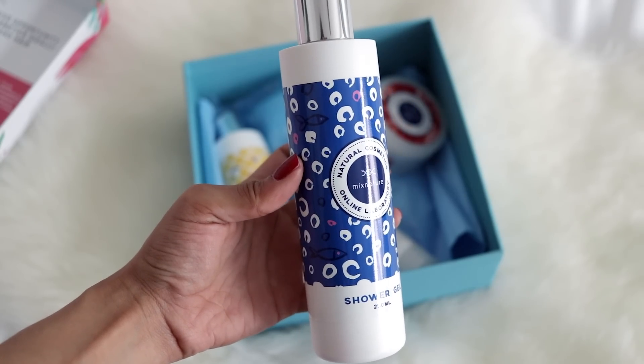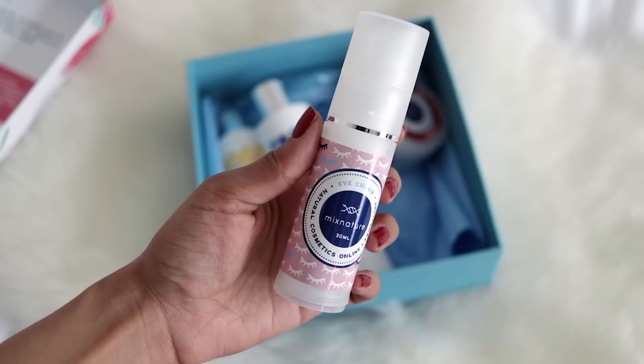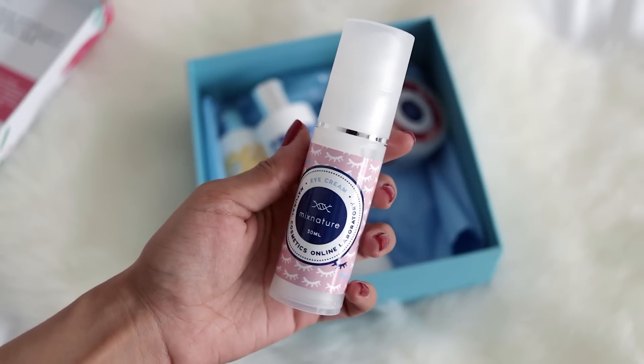This next item is from a company called Mix Nature. I had to actually place this order because they offer cosmetics you can tailor to your needs — you can customize your skincare and choose your ingredients. They offer cleansers, foot scrubs, body scrubs, and more. The first thing is a shower gel — I added floral nectar and lemongrass oil. The next is an eye cream in quite a big size, with green coffee, aloe vera gel, and other ingredients.